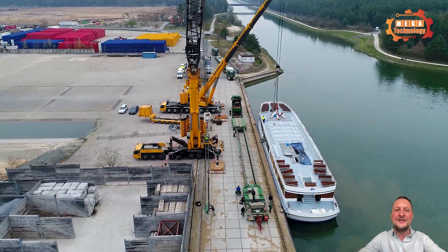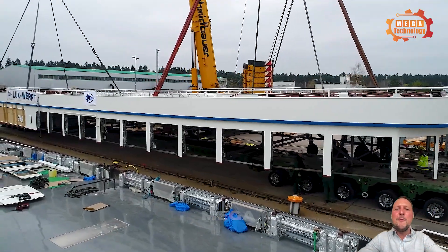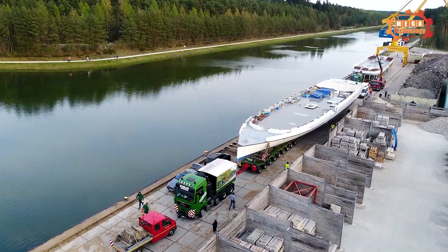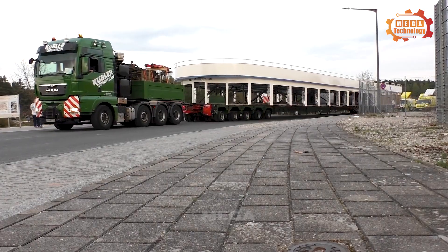The ship was separated into two hull and upper deck sections, and brought to shore using a heavy mobile crane. These parts are transported on a low-floor coupler-expedition Mercedes-Benz Actros 4160 over the highway.